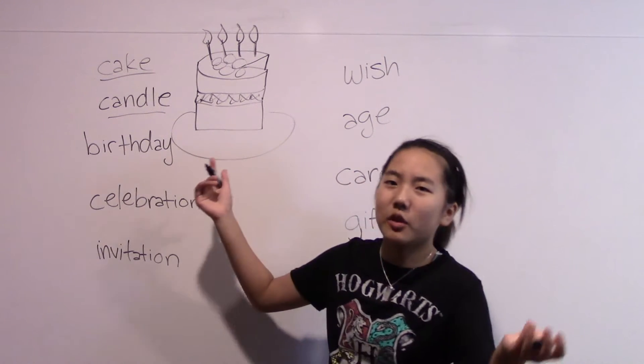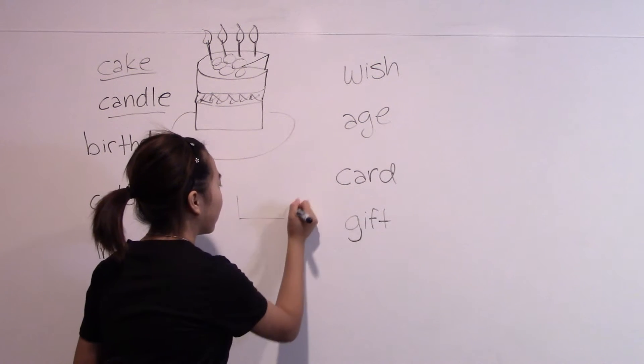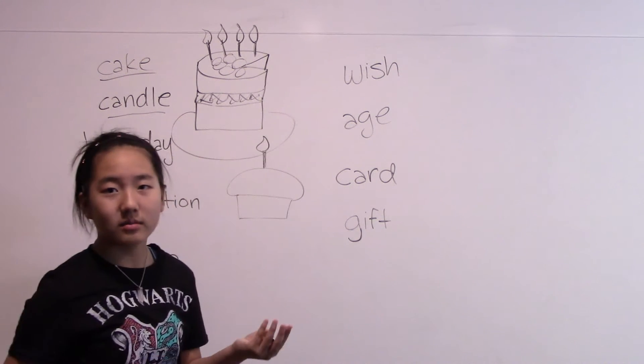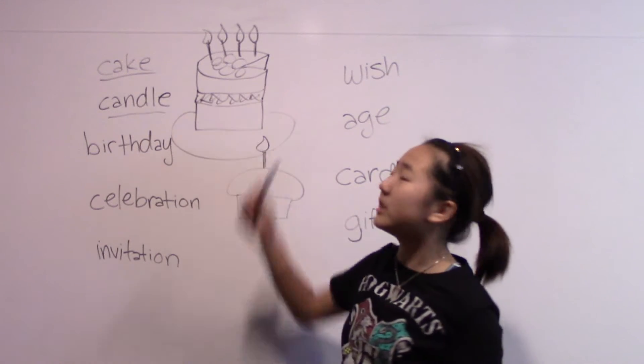But if you don't have a cake, some people use those mega cupcakes — those huge cupcakes — and have a candle in their cupcake. So that's also an option, but the most traditional is the cake.